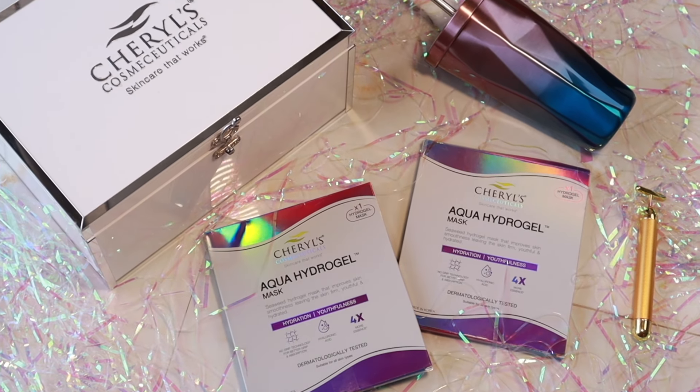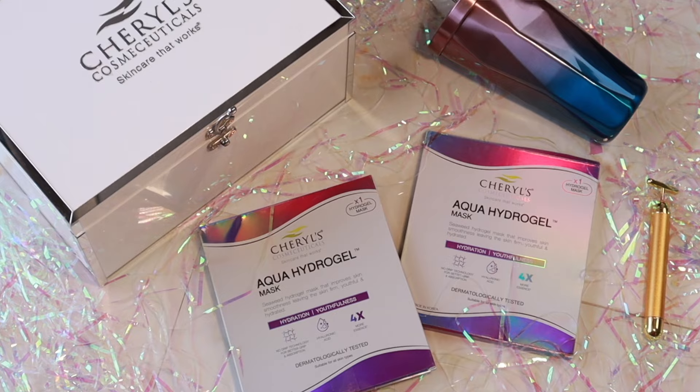This is Cheryl's Cosmeceuticals Aqua Hydrogel Mask. It retails for Rs. 525. I will definitely put the product buy link in the description box below. Thank you so much for watching today's video. Bye-bye!